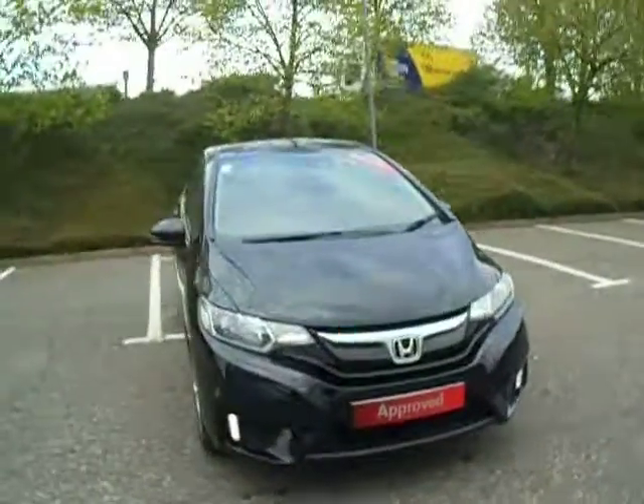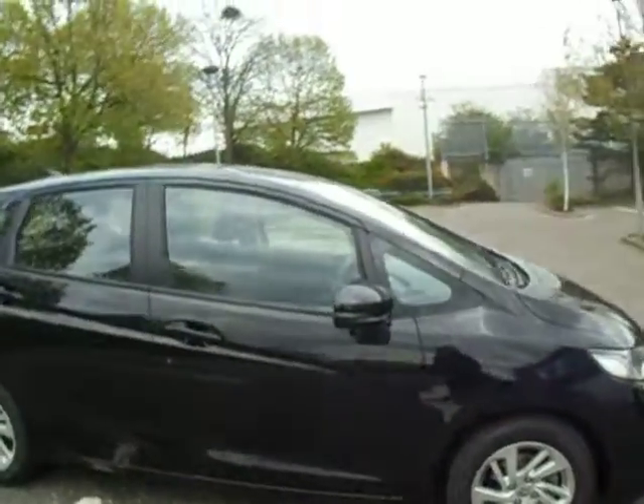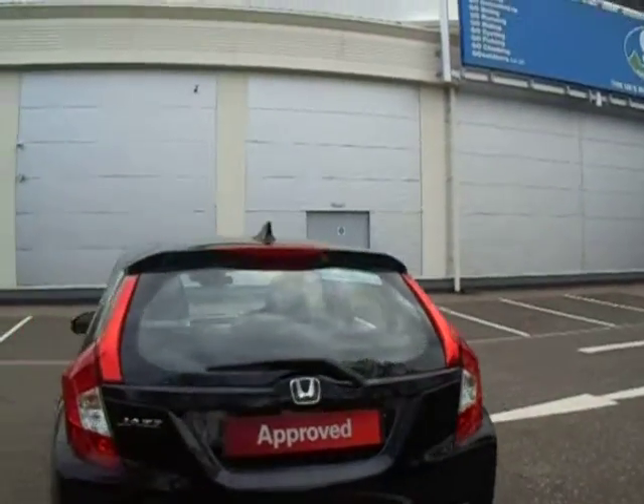Hello there and welcome to JT Hughes Honda Shrewsbury. My name is Amy and today we're here to look at this 1.3 SE Jazz. As you can see, this car has been kept in great condition. It was first registered in March 2017 and because of that it does actually apply to the £30 a year tax bracket, so we're very lucky to have that one here.